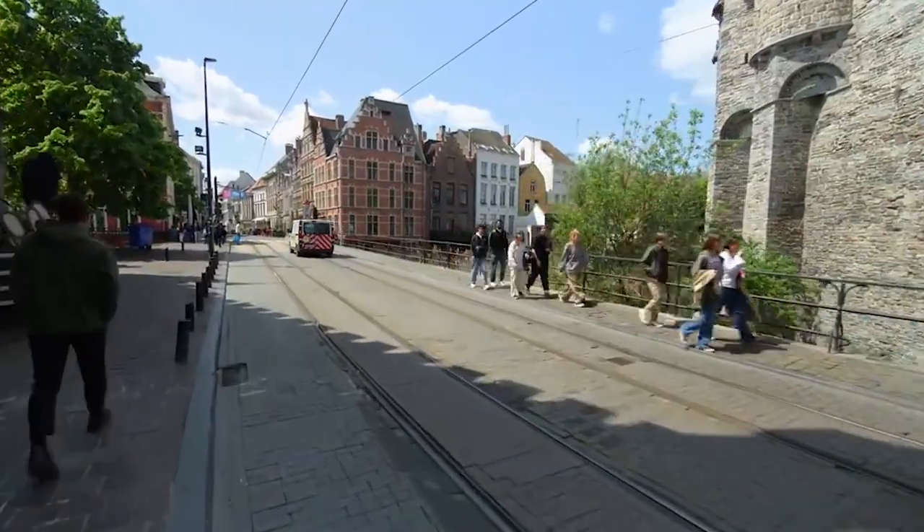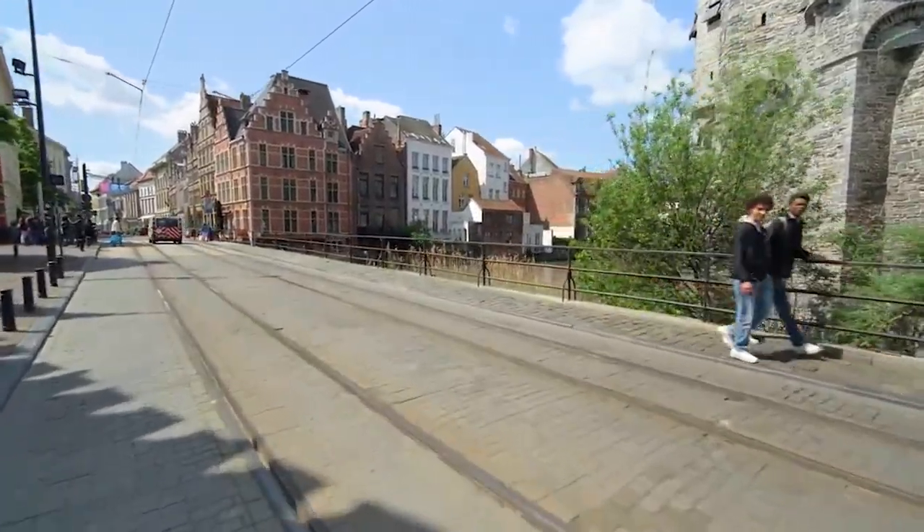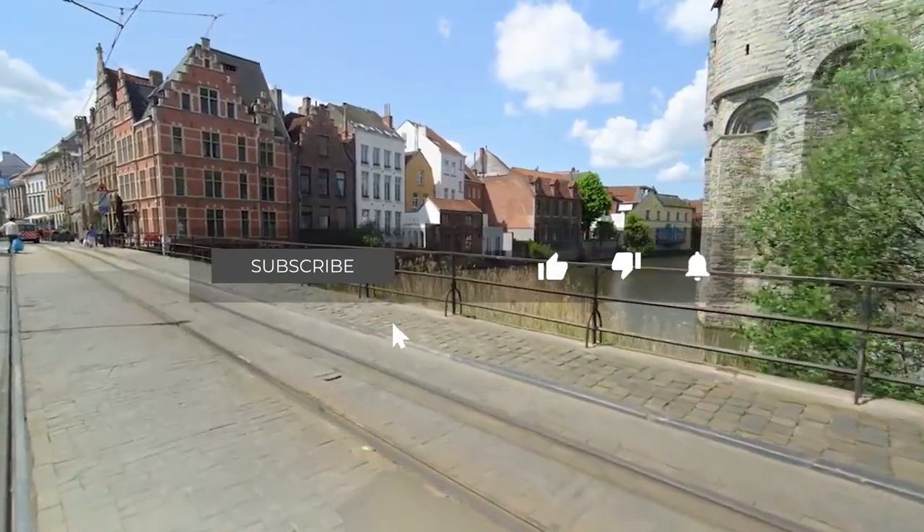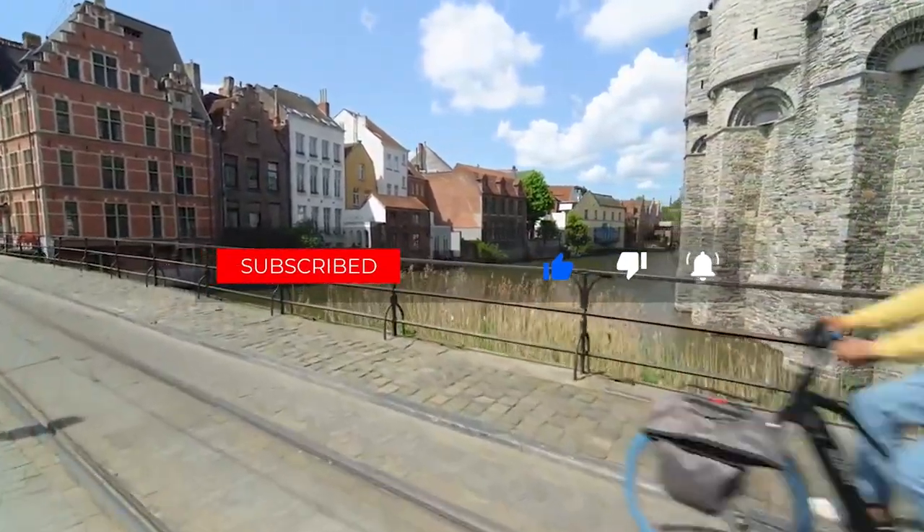That wraps up our adventure through the top 10 things to do in Ghent, Belgium. Don't forget to hit that like button and subscribe for more travel tips and exclusive deals. Until next time, happy exploring!